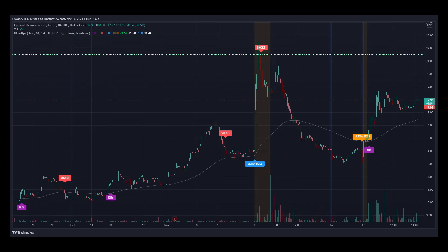Here's stock ticker EYPT for EyePoint Pharmaceuticals Incorporated on a 3 minute chart for the past 2 months. Notice today's price movements in relation to the buy signal from Mucha Algo. Since this stock ticker is very likely to follow a bearish pattern, we are still waiting for the next short signal. We can also notice how the price went from $14.50 since our last buy signal, all the way up to $17.96 right now.